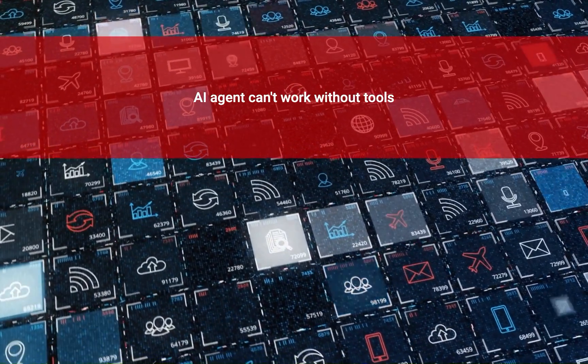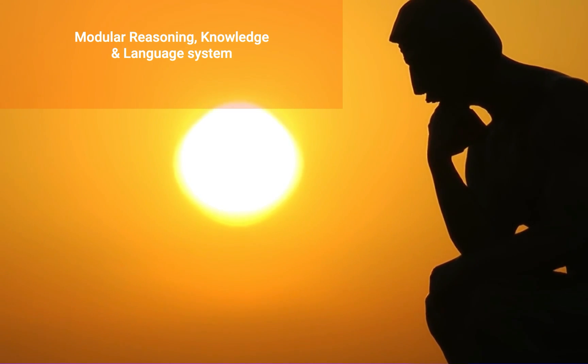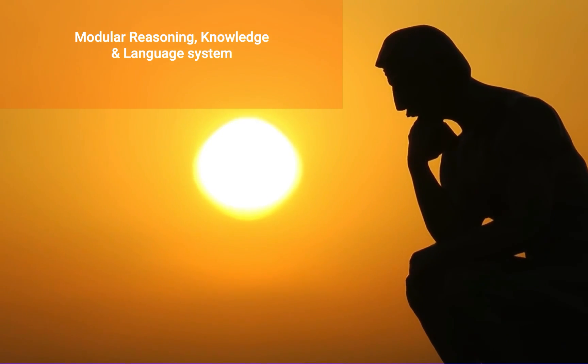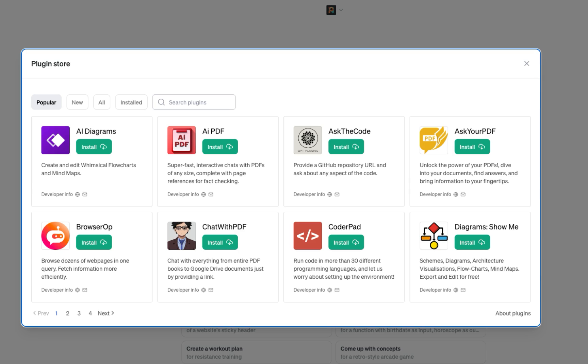AI agents can't work without tools. Tool use is about giving language models tools to do more things. In 2022, researchers came up with a new way to help agents use tools better called the MRKL architecture — an acronym for Modular Reasoning, Knowledge and Language System. This setup helps agents think, know and talk in ways that make using tools and solving problems easier, combining specialist modules with a general language model that acts like a traffic director sending questions to the right expert. Projects like Toolformer have trained language models to use outside tools through their APIs, and we see this in things like ChatGPT's plugins and OpenAI's API.